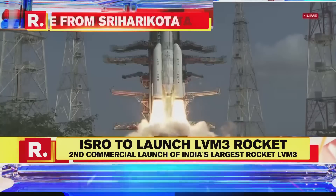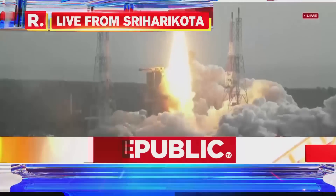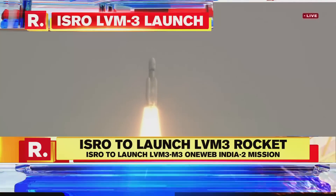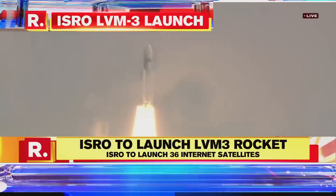Plus 5 seconds. Liftoff normal. Here we have a majestic liftoff — 640 tons of power horsing through the sky. A magnificent sight indeed.